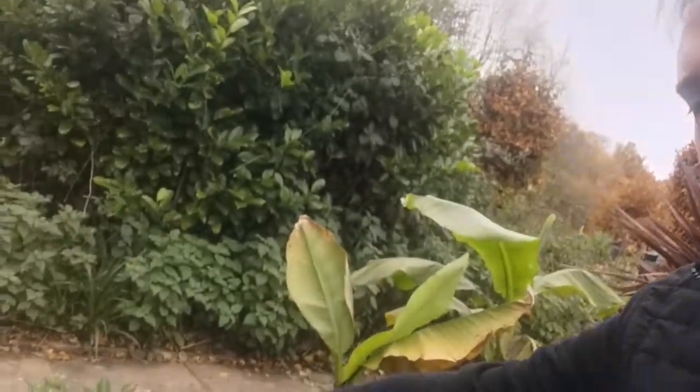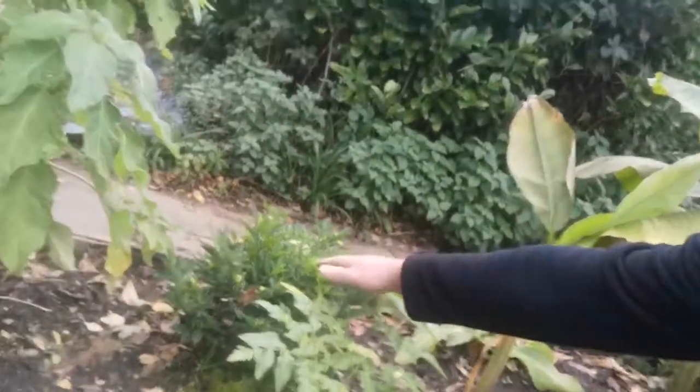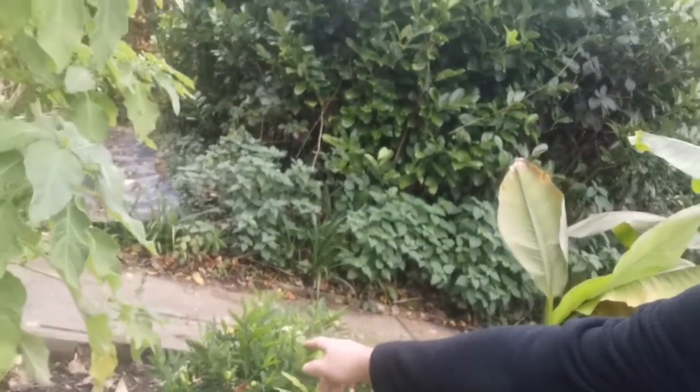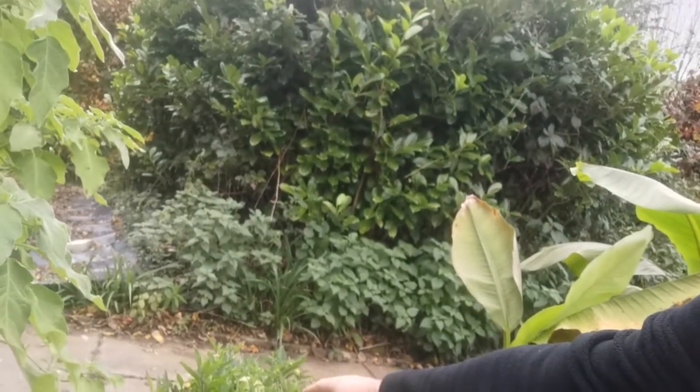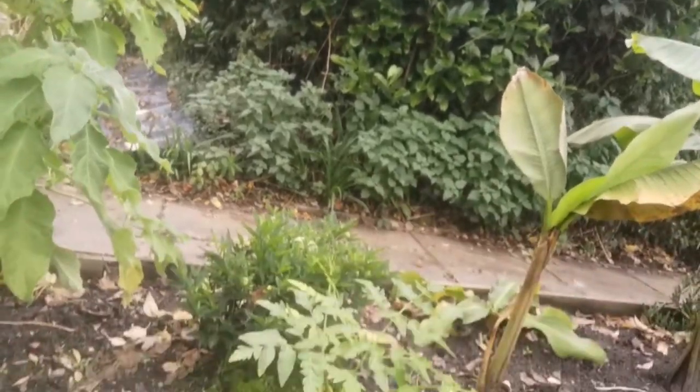Behind it here I have this one, which is just something planted as bedding. This is a solanum — it's Christmas cherry, I think, or something like that. They sell it as bedding at this time of year; you plant them in your borders. But I've had that in there for about three years and it has self-seeded everywhere — quite a voracious plant.